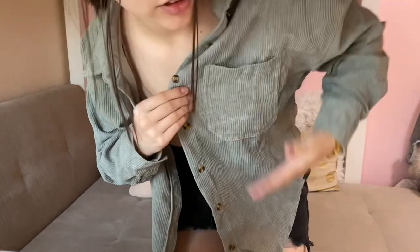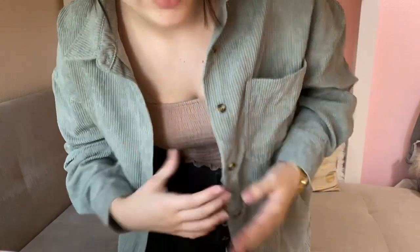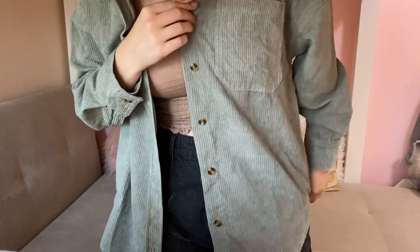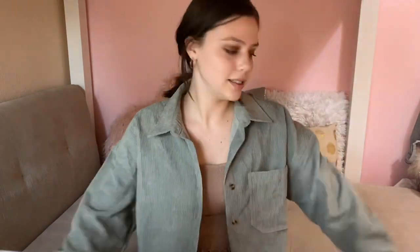Next we have another shacket — this one is more of a corduroy design. You could definitely wear this one as a shirt or as a jacket depending on how you want to style it. It's a little bit longer, goes past the butt, so you could wear leggings with it. It comes in a ton of color options and I'm wearing my regular small — it's definitely an oversized style.